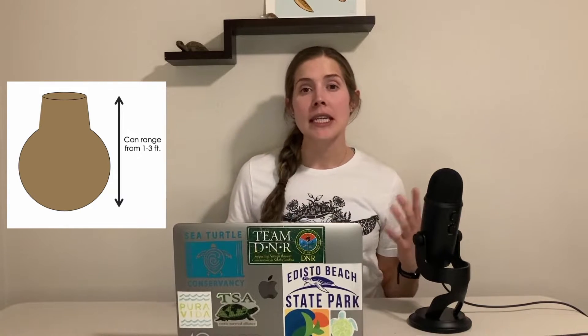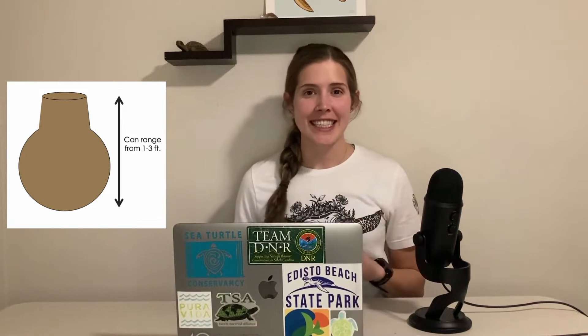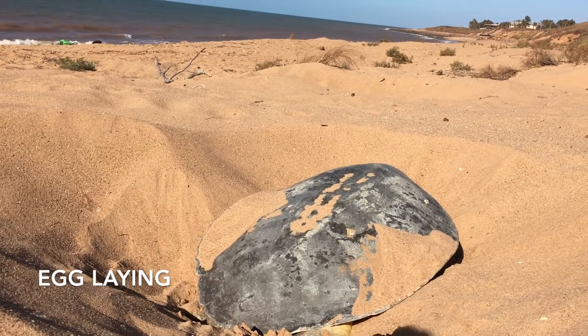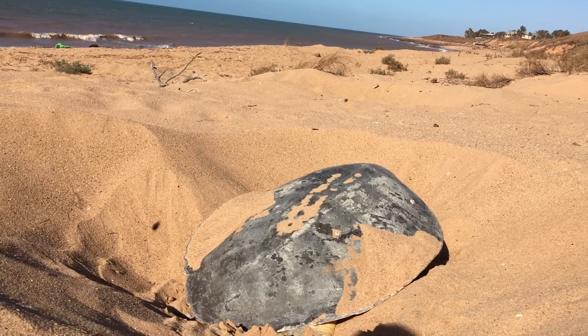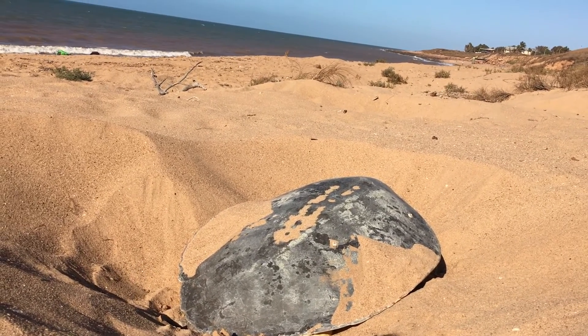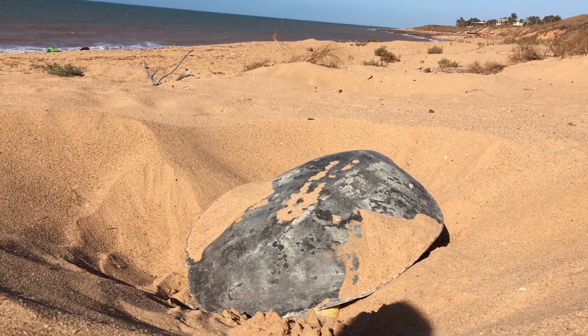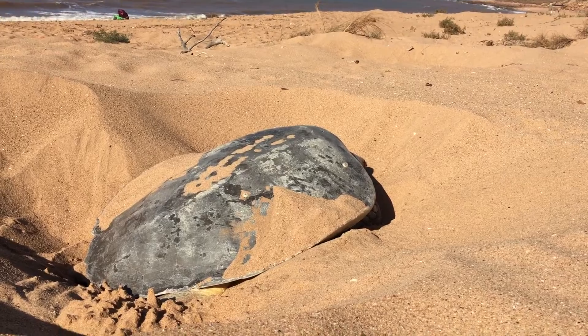After she's done completing that egg chamber she's going to get to laying. Here is the egg laying stage. As I am permitted to work with them, I've gotten a little bit closer while making sure I do not disturb her. Here she is laying her eggs into that egg chamber she just created.